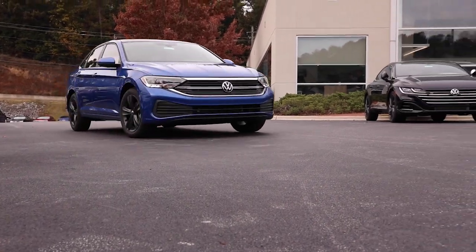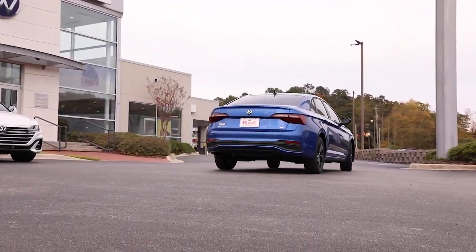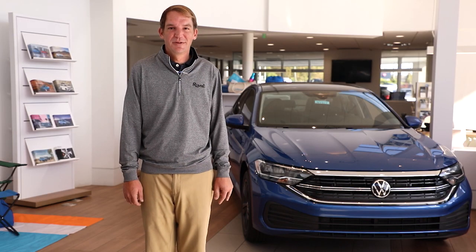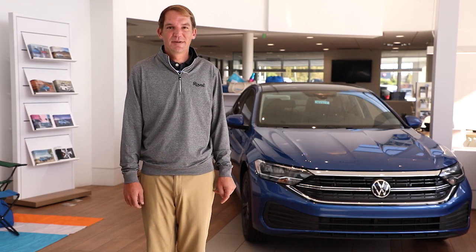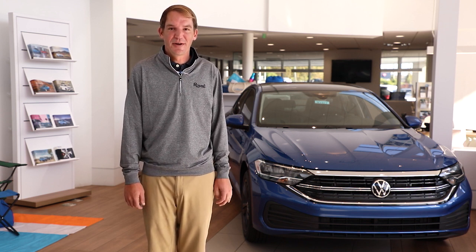One of the best things about the Jetta is it has customizable options allowing you to add on features you need. We have a great selection of new Volkswagen Jetta models with more arriving daily. Come see me at Royal Volkswagen at the corner of I-65 and 31 South in Vestavia and we'll help you find the right trim level for you.